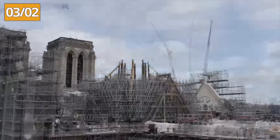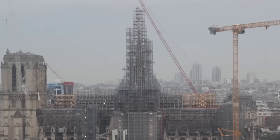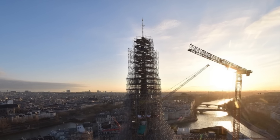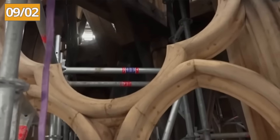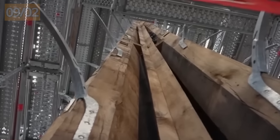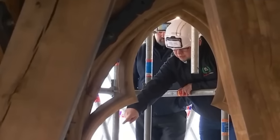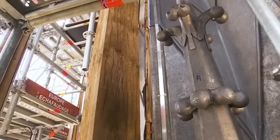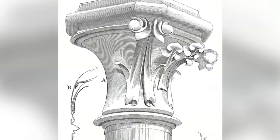At the beginning of February, after months of assembly, the scaffolding on the spire, which had reached a height of 100 meters, began its descent, revealing the cross and cockerel at the top. After the carpenters rebuilt the spire, the roofers took over on February 9th to cover it with a thin layer of lead and the many lead ornaments such as chimeras, gargoyles, and hooks designed by Viollet-le-Duc.